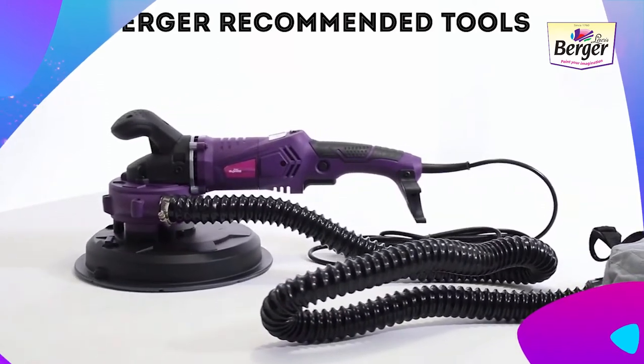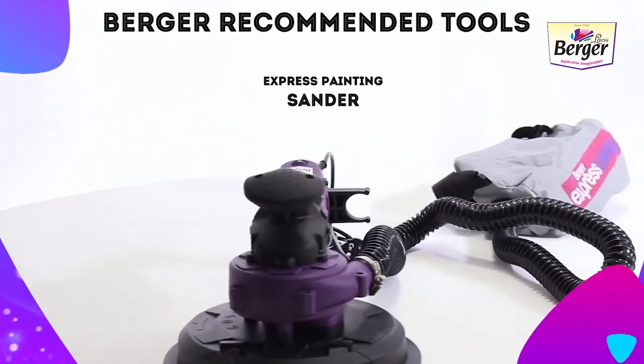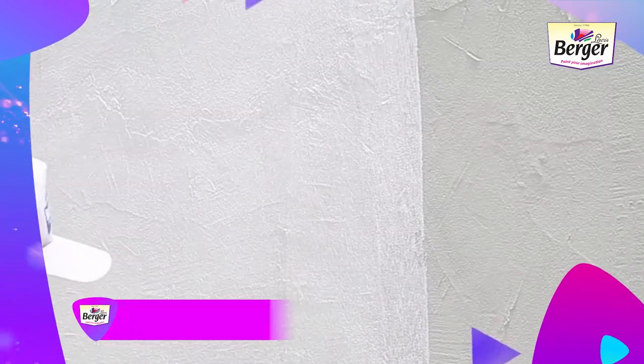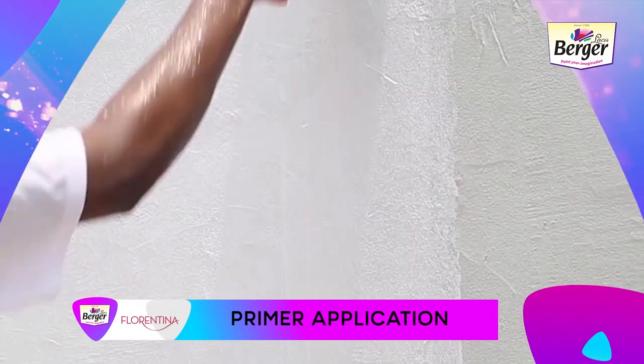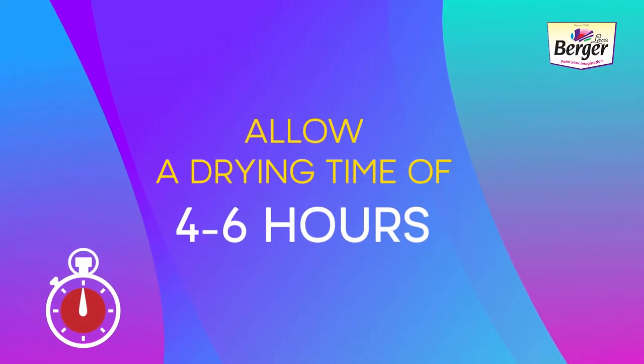Berger-recommended tools include the Express Painting Sander with paint scraper attachment and the Express Painting Jet Washer. For primer application, apply one coat of Weather Coat Exterior Primer or Silo Prime as recommended, and allow it to dry for four to six hours.